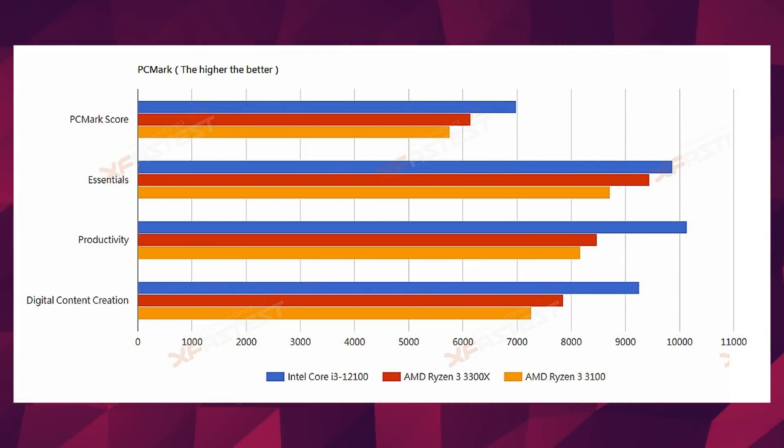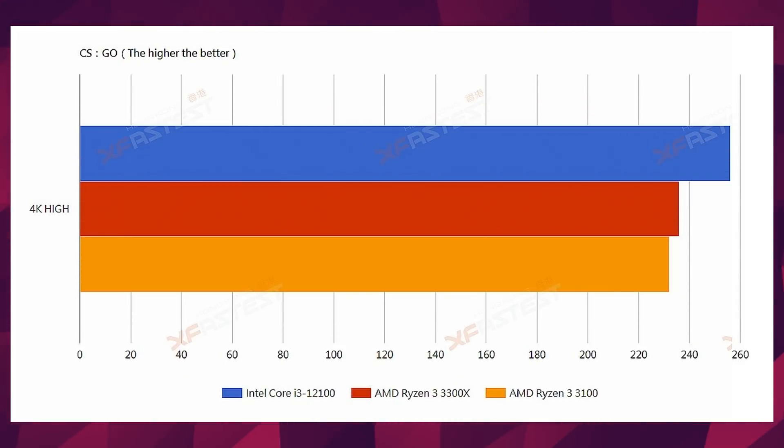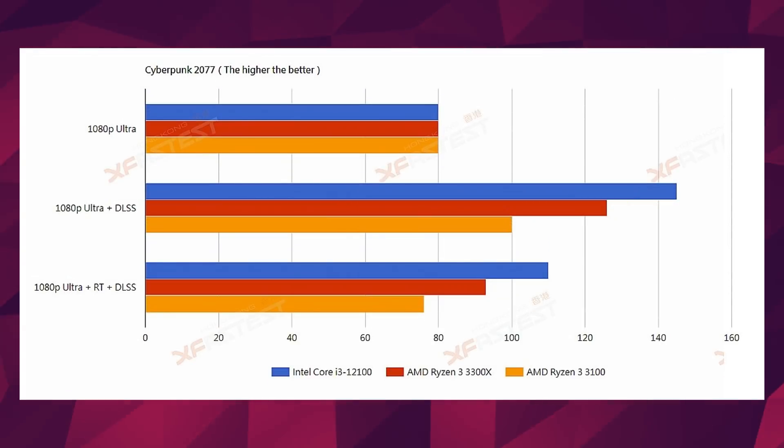XFastest also tested the CPUs in gaming. They used synthetic benchmarks like Firestrike and Time Spy, and real-world games like CSGO and Cyberpunk. It once again beats the competition, ranging from an odd stalemate in Cyberpunk to an 18% performance lead in the same game when RT and DLSS are enabled. If this CPU is at $99 or under, and Intel finally releases their non-OC motherboards for cheap, then this CPU looks like a pretty good catch. What do you guys think? Let me know down below.